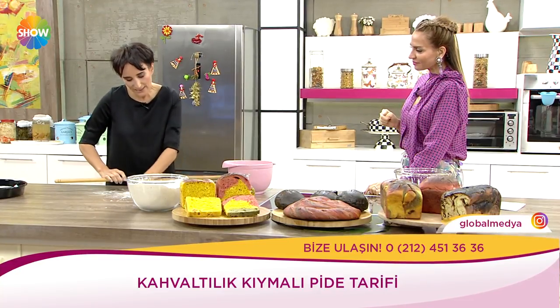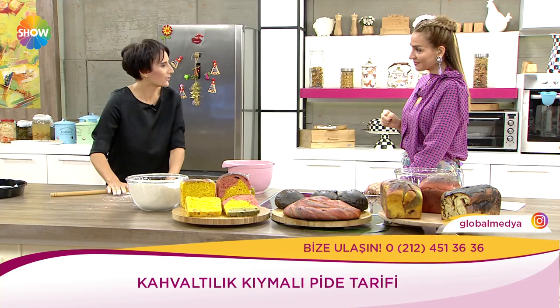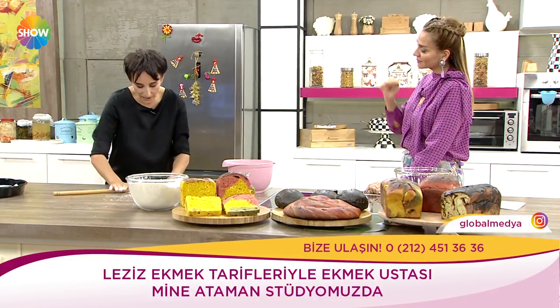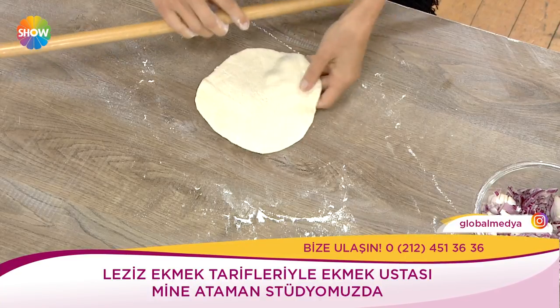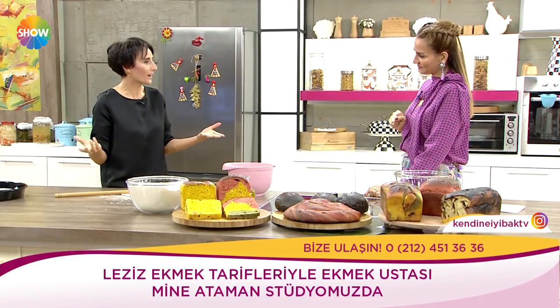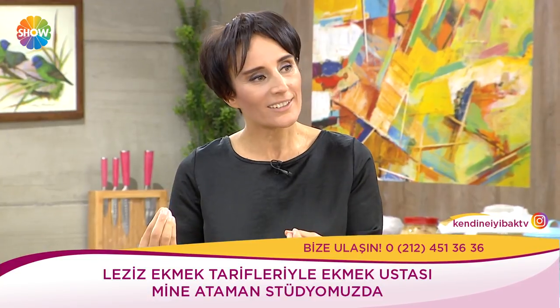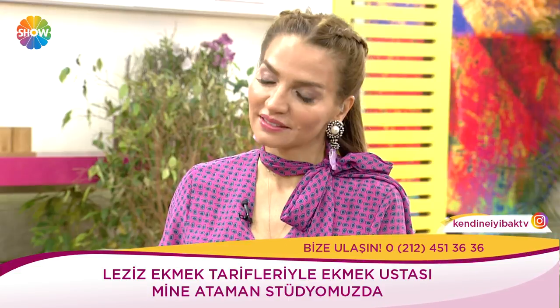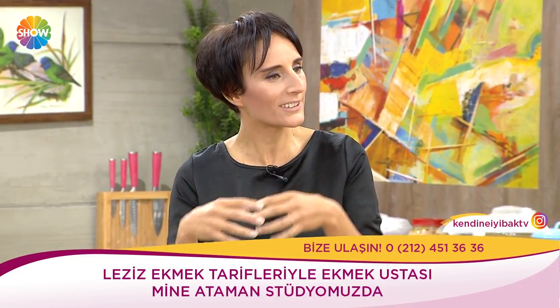İnsanlık önce avcılıkla başlıyor hayata; ilk et, özellikle Anadolu'da geyik avlanıyor. Daha sonra tahılı işlemeye başlıyorlar. En sonunda ikisini birleştiriyorlar. Bir tarafta karbonhidrat, bir tarafta protein — tahılı ve eti beraber tüketip meyve sebzeyle desteklediğinizde, alın size doğru beslenme.